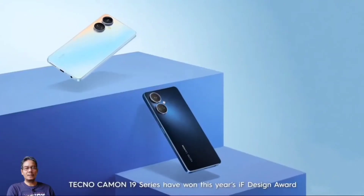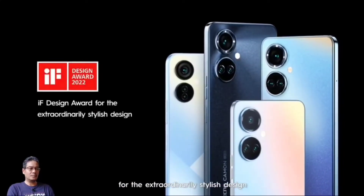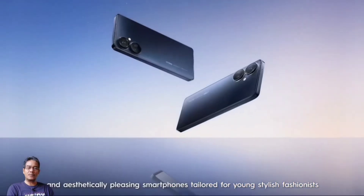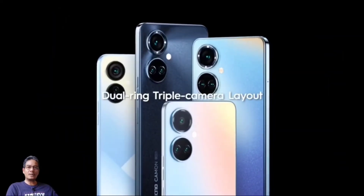Tecno Camon 19. The phone was launched on 15 June 2022, with 128GB internal memory with 4GB RAM and 128GB internal memory with 6GB RAM variants. The phone runs Android 12.